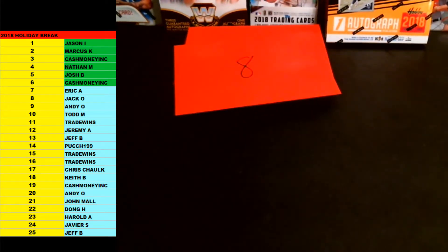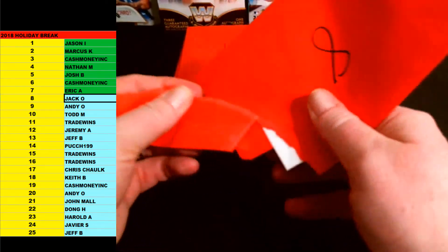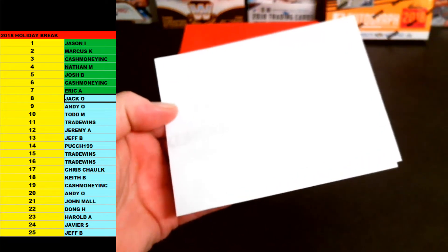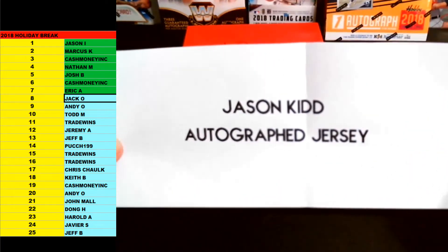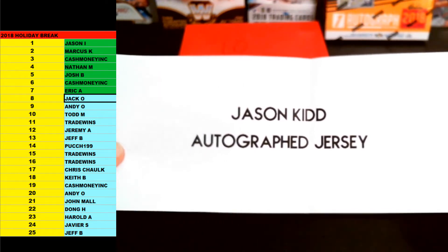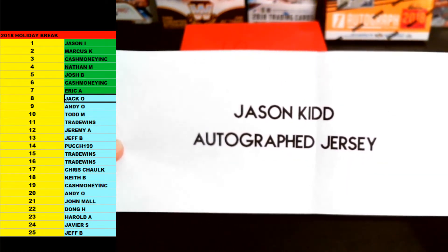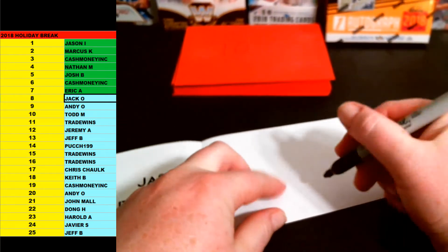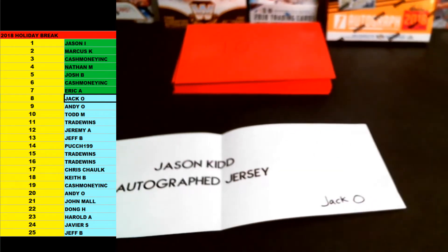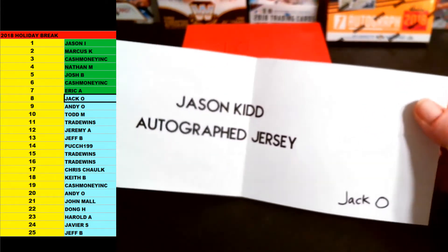Number eight — Jack O is up next. Number eight going out to Jack O. Good luck, man. Number eight is going to be Jason Kidd autographed jersey. There you go, Jack. Jason Kidd autographed — it's a replica jersey, it has like an NBA Finals logo or something on the front. Pretty cool. Custom jersey. Jason Kidd — that's JSA certified. Very nice. Going out to Jack O. I'll show you guys as soon as we're done. Jack O with the Jason Kidd autographed jersey.